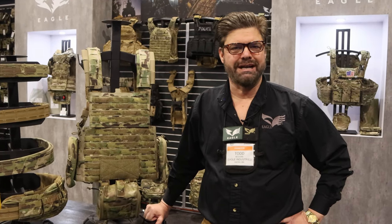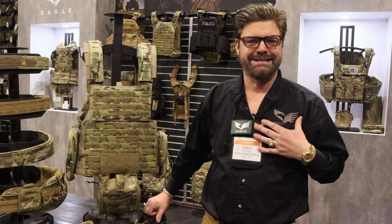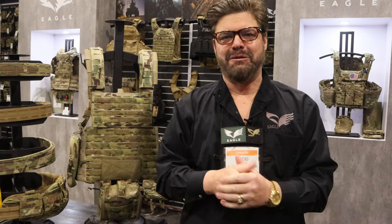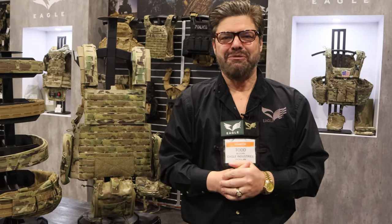Good afternoon and welcome to SHOT Show 2023. I'm Todd McDunn with Eagle Industries and today I'd like to showcase a lot of our new gear for you and also give you a little bit of a history lesson. It's a pleasure for me to work with MilSpec Monkey again — I think this is about the fifth time we've worked together — and I'm happy to showcase some of Eagle's new, latest, and upgraded equipment.